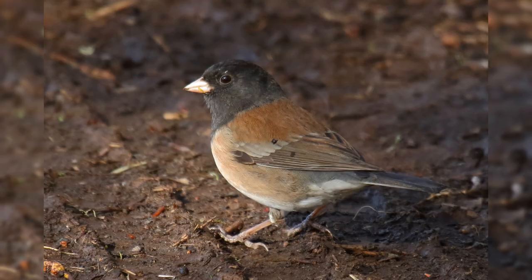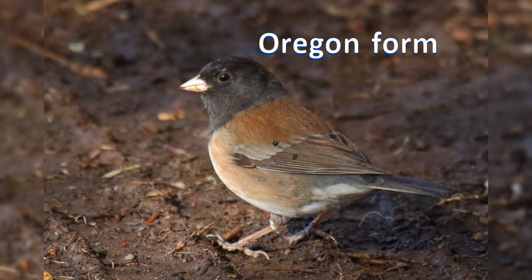In the west, the Oregon Junco form has males with a jet-black hood, rich brown back, pink sides, and white belly. Females have pale gray hoods.